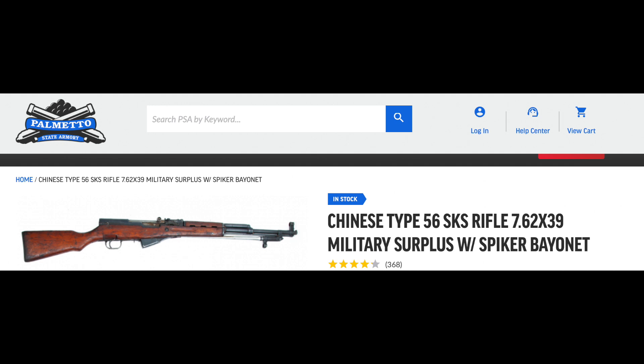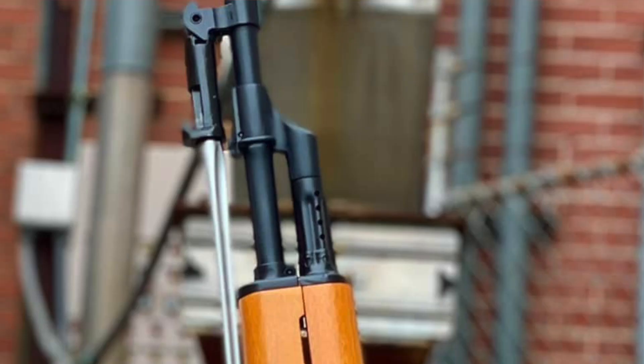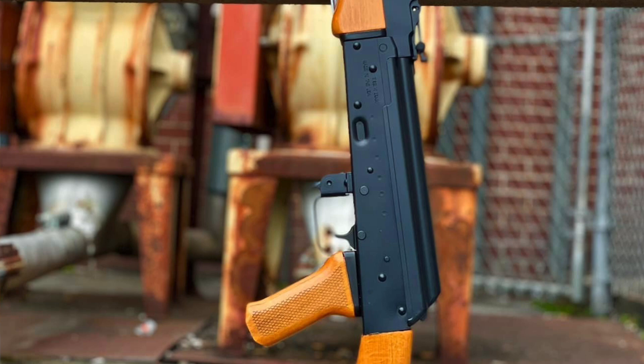Details that show PSA went the extra distance include original trunnion rivet placements, including diagonal rivets which are unique to the Chinese version, an original vented gas tube, Chinese characters on the receiver, a checkered pistol grip, a smooth top cover, and an in-house PSA cold hammer forged barrel — which is not original but neat to see PSA manufacturing their own. They also feature the correct receiver thickness at 1.5 millimeters.